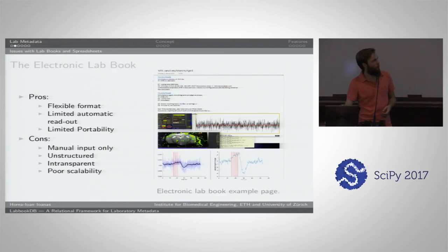Some people resort to more electronic lab book formats, trying to emulate that flexibility and free-text functionality in a more electronic medium. That's nice because the format continues to be flexible and you have some limited automatic readout — you could query the text. But these are mainly proprietary formats, so that's not easy. It's not very portable since it might require proprietary software colleagues don't have. The input is still mainly manual, it's still unstructured, still quite intransparent, and it doesn't really scale well. Instead of a lot of paper, you just have a lot of doc files.